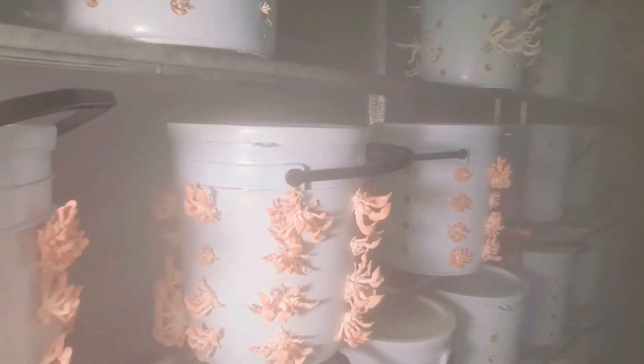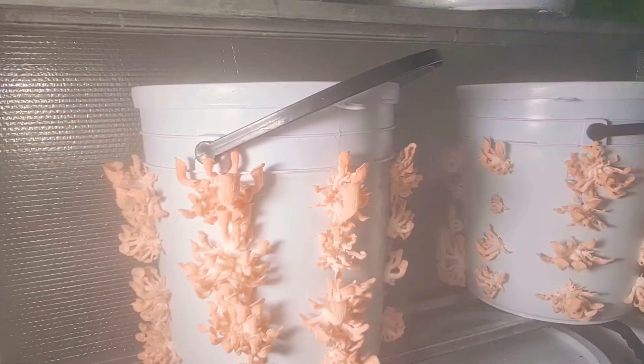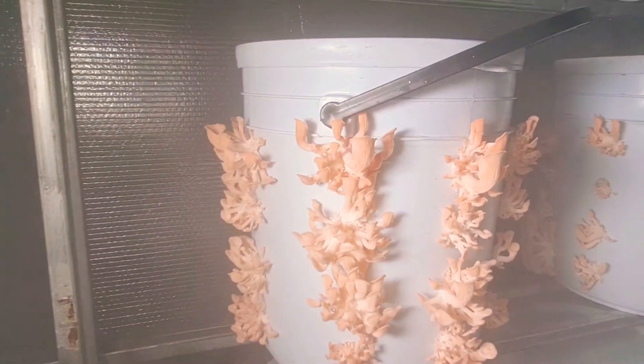I would like to highlight the pink because this pink is the newest mushroom that we have here as well. In the coming days, we will have the gold version as well.